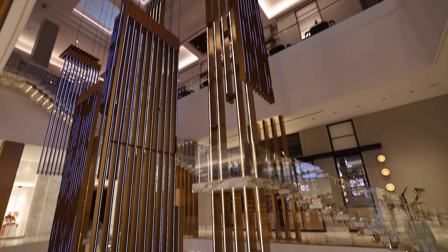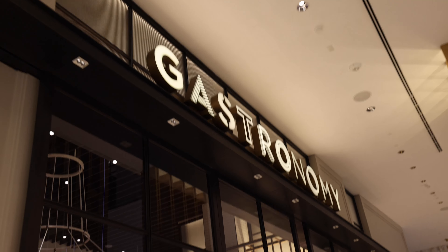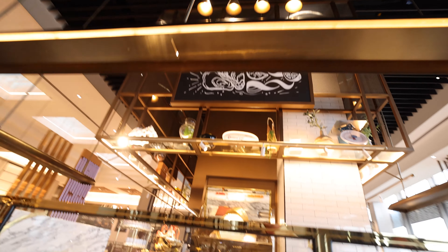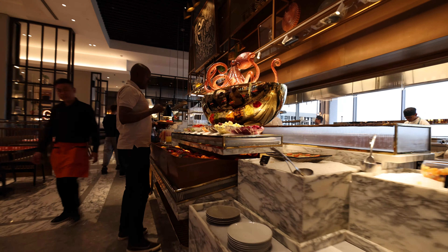That is the old Atlantis that we've visited and stayed at many times before, and now this is the new Atlantis. This is insane.